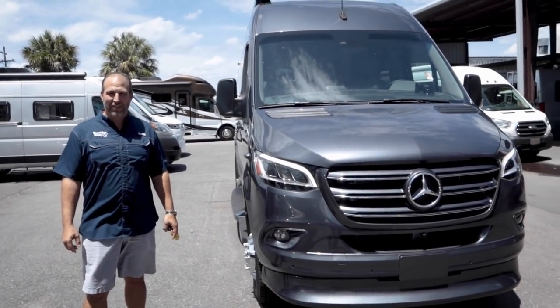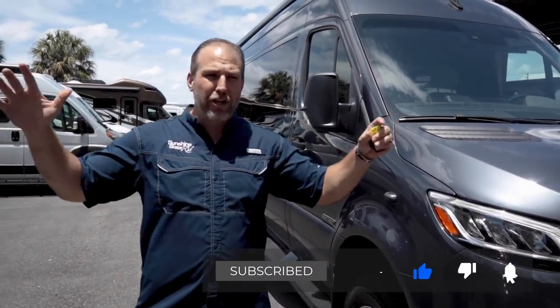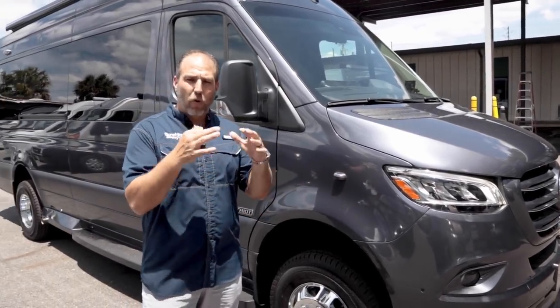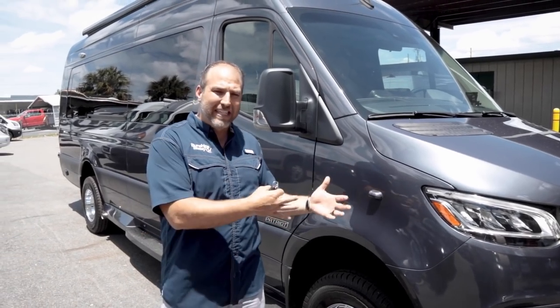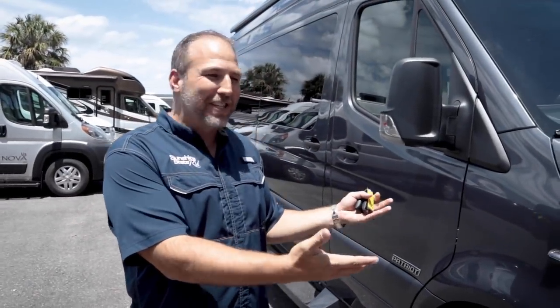This is a Mercedes Sprinter four-by-four, 2022 — one of the newest, baddest four-by-four Sprinter Class B coaches on the market. American Coach has been known for 20 years of making big, huge, million-dollar Class A's. They just started making Class B's a few years ago and teamed up with Mercedes. This is the 170 extended, so it's 24 feet long with a Mercedes V6 diesel engine getting about 20 miles per gallon.